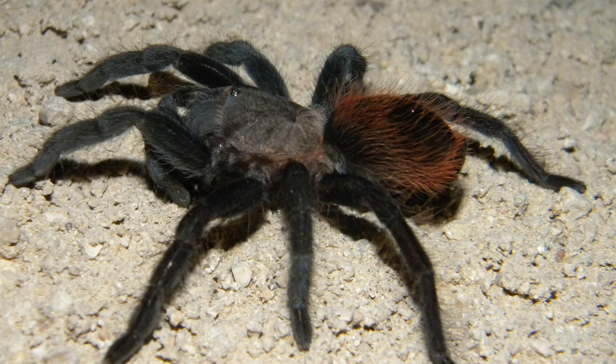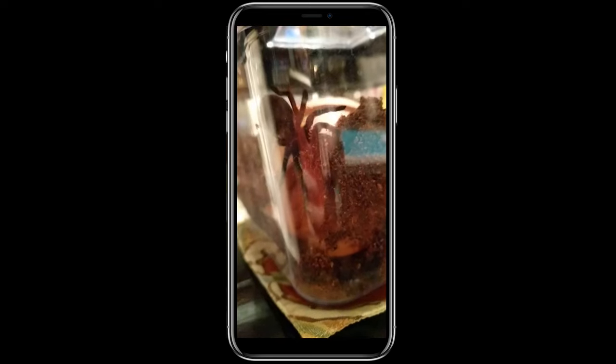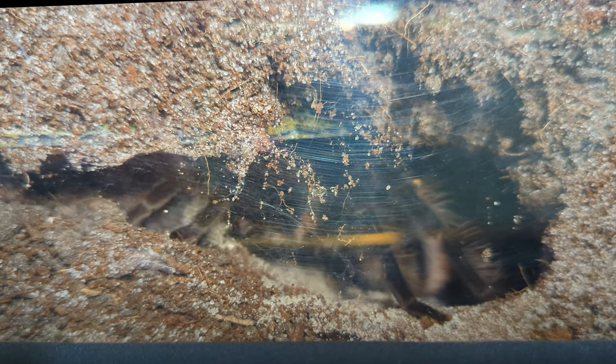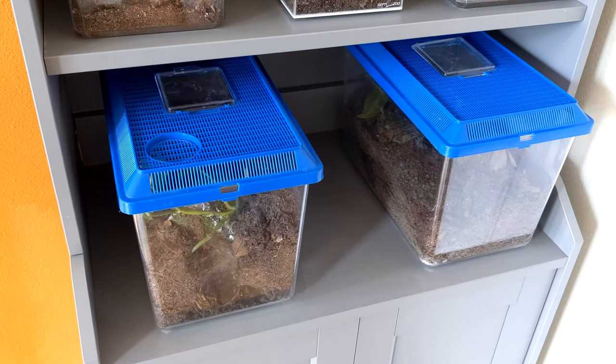These guys prefer open areas with low vegetation and thrive in loose, clay-based soil while avoiding areas with more sand. This is because the species is an opportunistic burrower, meaning they will dig deep, long burrows to protect themselves from the heat. Oddly enough, scientists studying these guys have found that their burrows in the wild almost always point north. Harper seems to have missed the memo because her burrow points south.